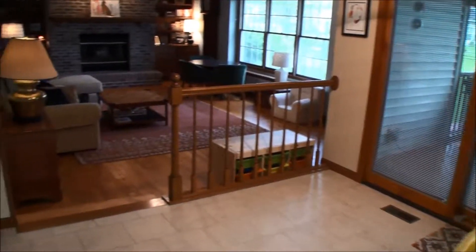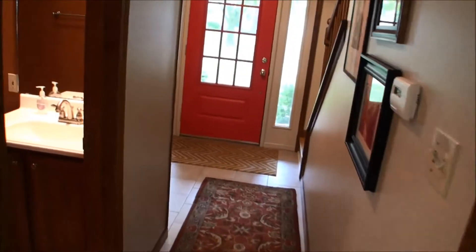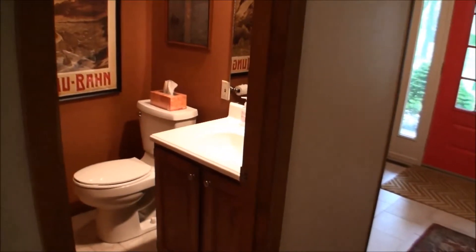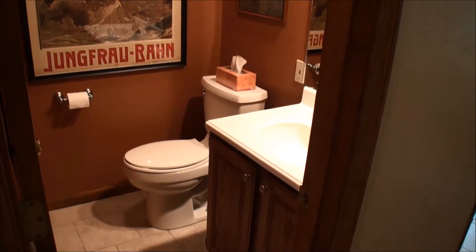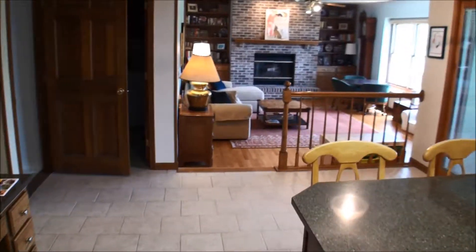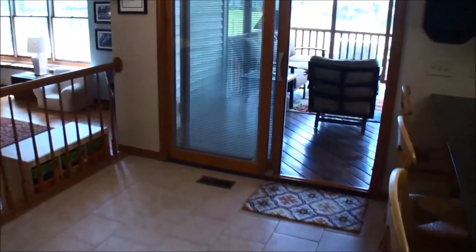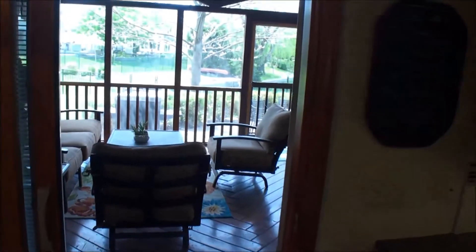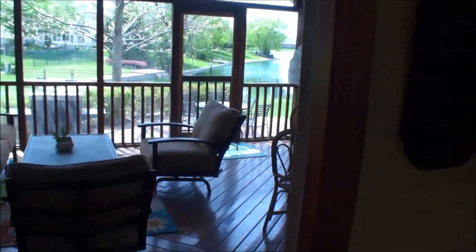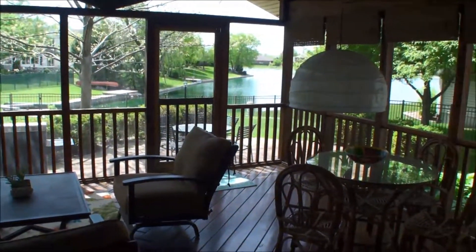Before we go outside, there's a utility room, and just off the foyer, a half bath also with ceramic tile. The kitchen adjoins an informal dining area, also with ceramic tile flooring. We now move out into a lovely and very generously sized screened deck.